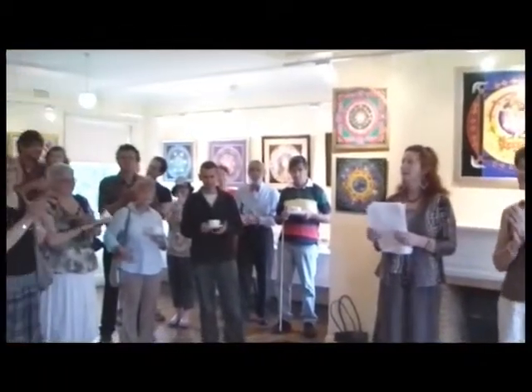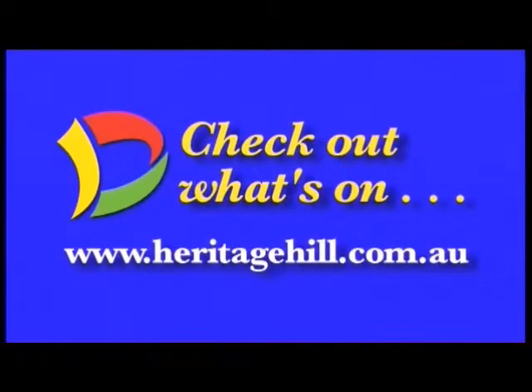It's been a pleasure being here. It's my very great pleasure to declare the Maid's Quarters at Heritage Hill officially open. Thank you all very much. To visit the Maid's Quarters at Benga House or other Heritage Hill attractions, check out the opening times at www.heritagehill.com.au.